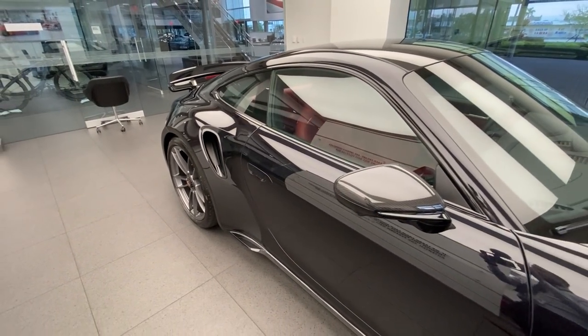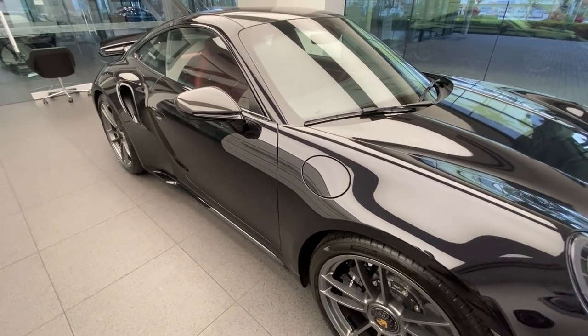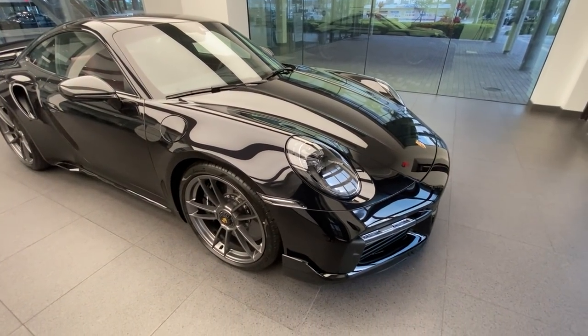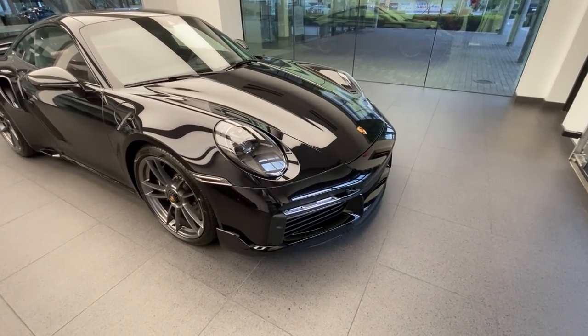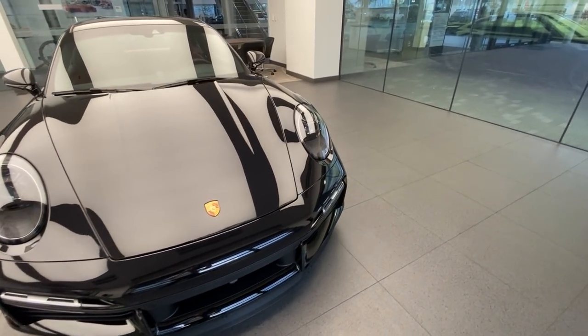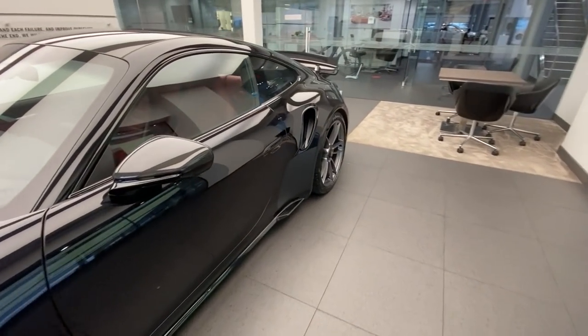Going around the vehicle — we've talked about the roof, the mirror caps, the side skirts, the wheels, the brakes, the rear axle steering system, the headlights, and the front face of this specific 911, all blending really nicely together. Time to take a look on the inside, where this one was ordered with the black and border red interior.